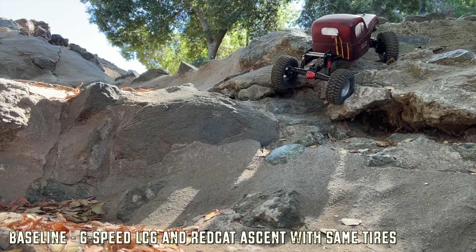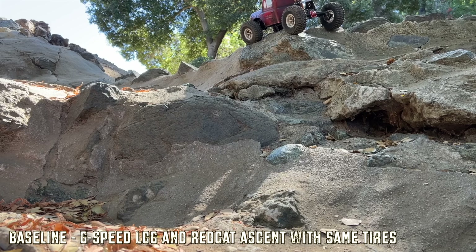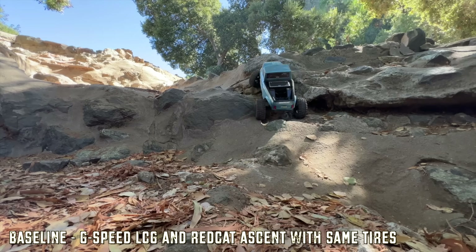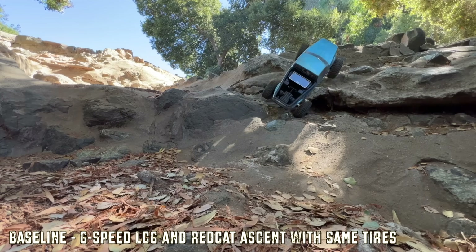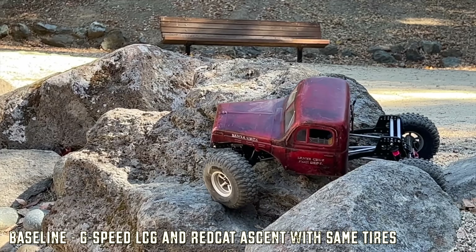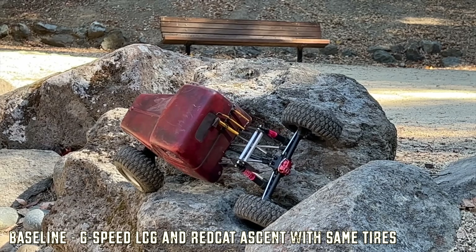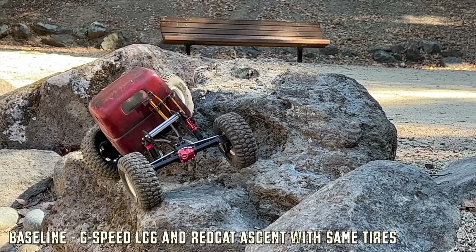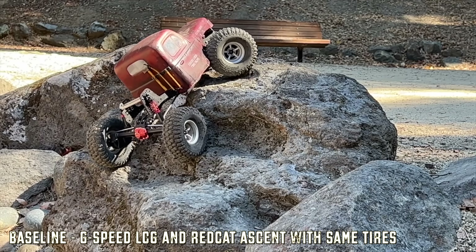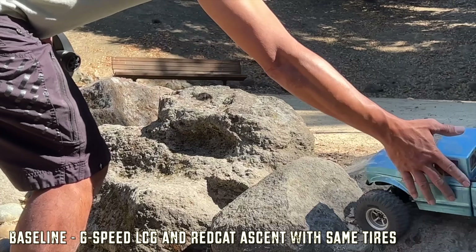Here's another test — a big crack — and the G-Speed is able to do it, nice and stable. The Red Cat Ascent doesn't do quite as well; it's a little high, a little narrow, and a little top-heavy even on the same wheels and tires. Lots of attempts, but it is able to make one. Finally, on a tough crack-then-side-hit combination with a lot of repositioning, the G-Speed is able to slide into place because it's got nice forward weight. The Red Cat, after 10 minutes of trying, cannot get in at all.